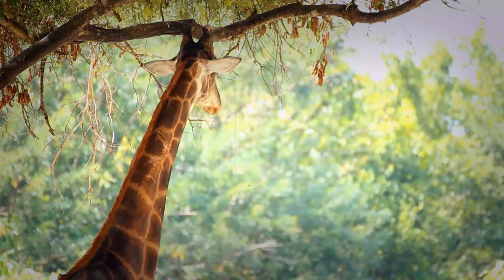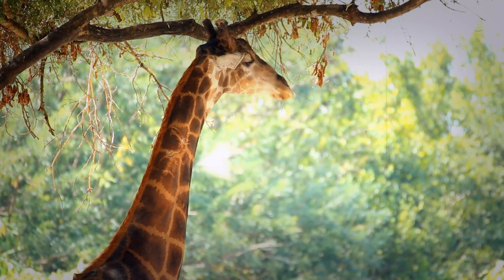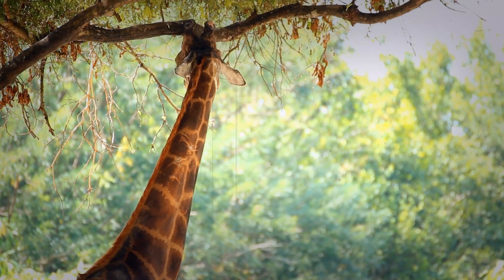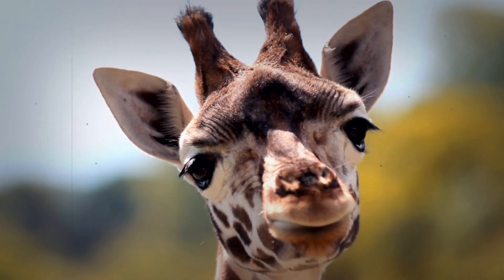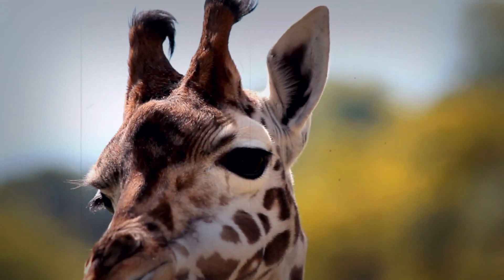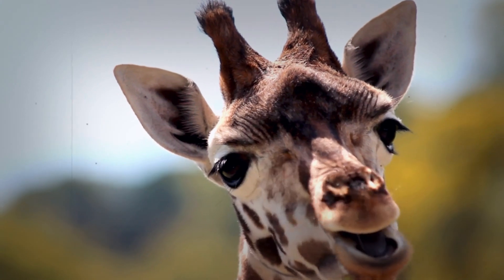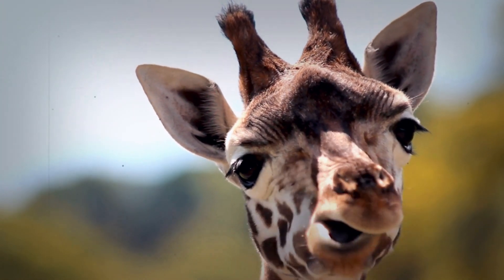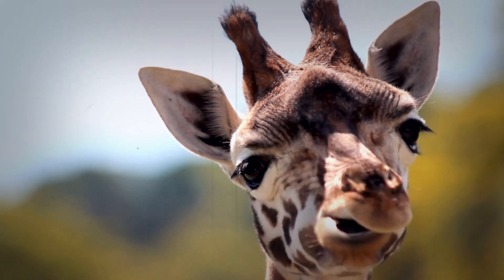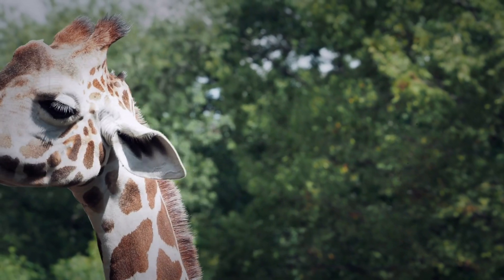A tool for social interaction — gentle communication. A giraffe's tongue also has a softer side, and it can be used for gentle communication with their families. During social grooming, they use their tongues to clean and to comfort one another, creating social bonds and nurturing their connections. It's a way of displaying affection, and of reinforcing their place within the group. It really is a testament to the range of capabilities they have developed — they use it for the practical, but also for the intimate moments of their lives.